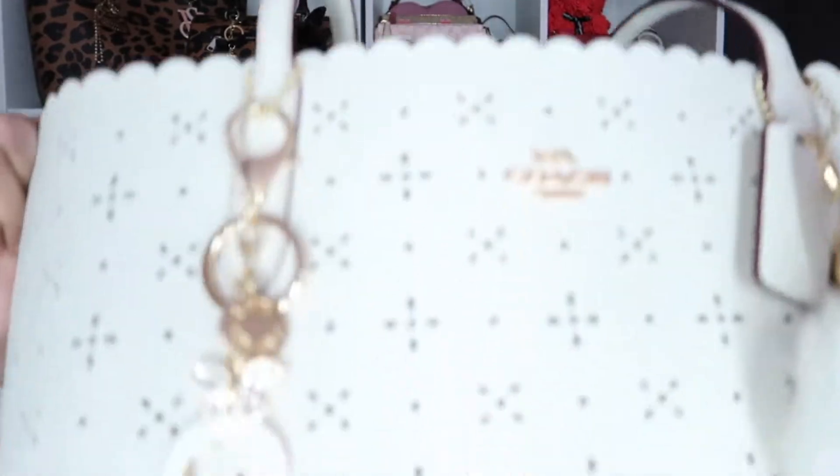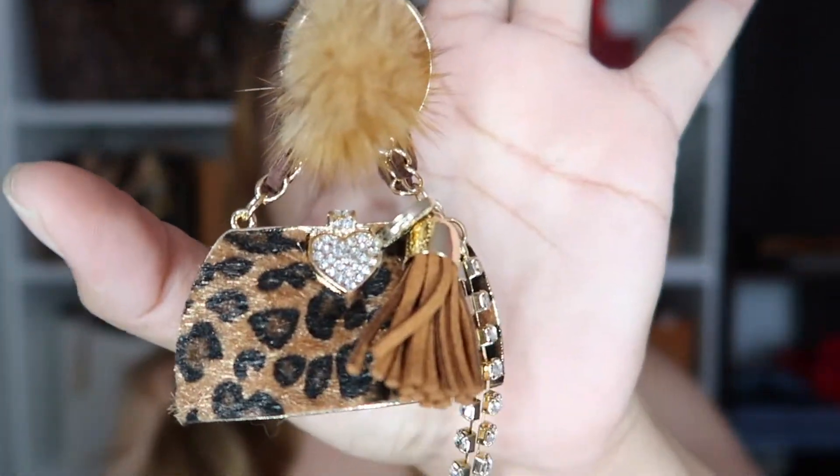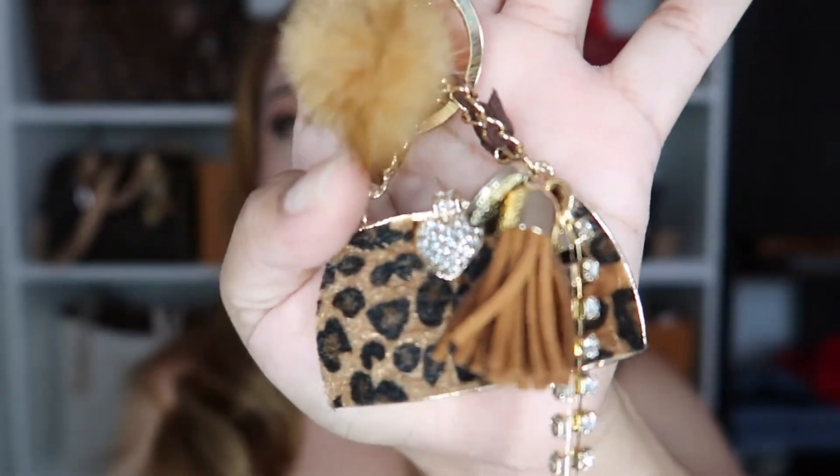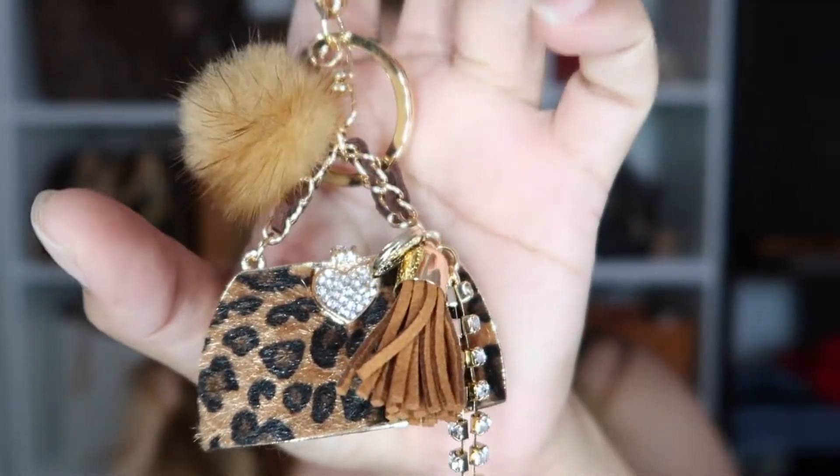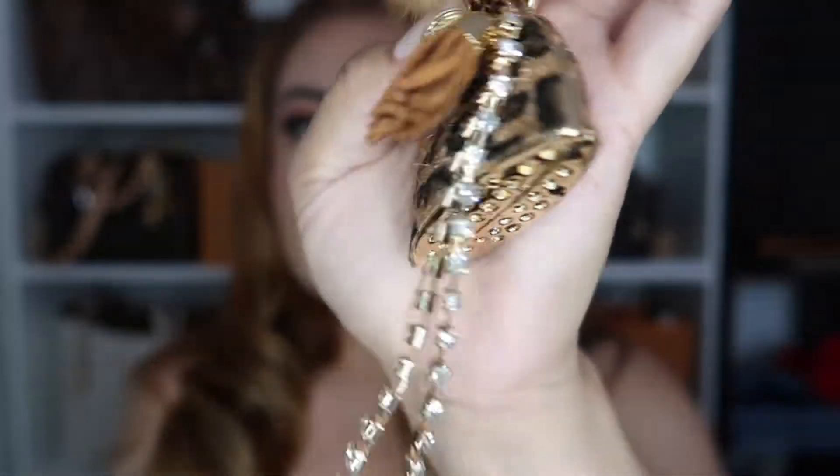I wanted to show you all the charms that I bought. This video is gonna be really really short because this is just a show-and-tell of the charms I just bought from Amazon — I will be leaving the info in my description box so you guys can go ahead and get them if you want. So this is the first one right here — look at her, she's so cute. It's a mini bag in leopard print and it comes with a little tiny pom-pom and some little dangly things.